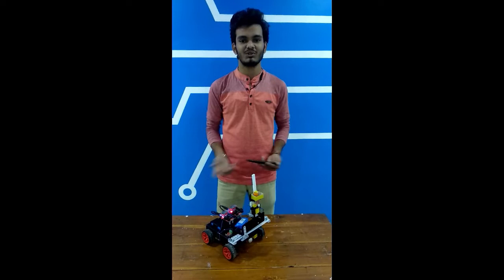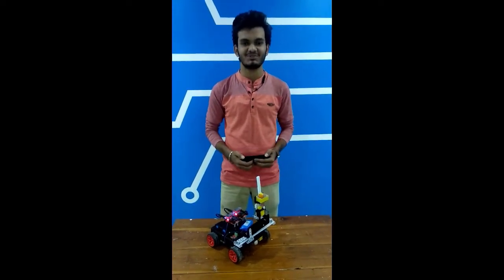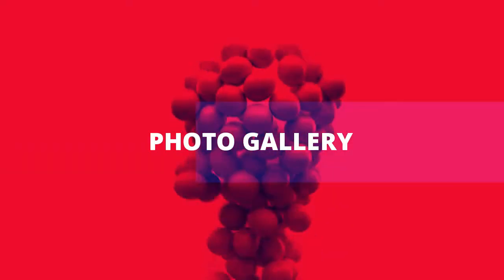So this was the working of my project. Hope you liked the video, thanks for watching. Thank you.